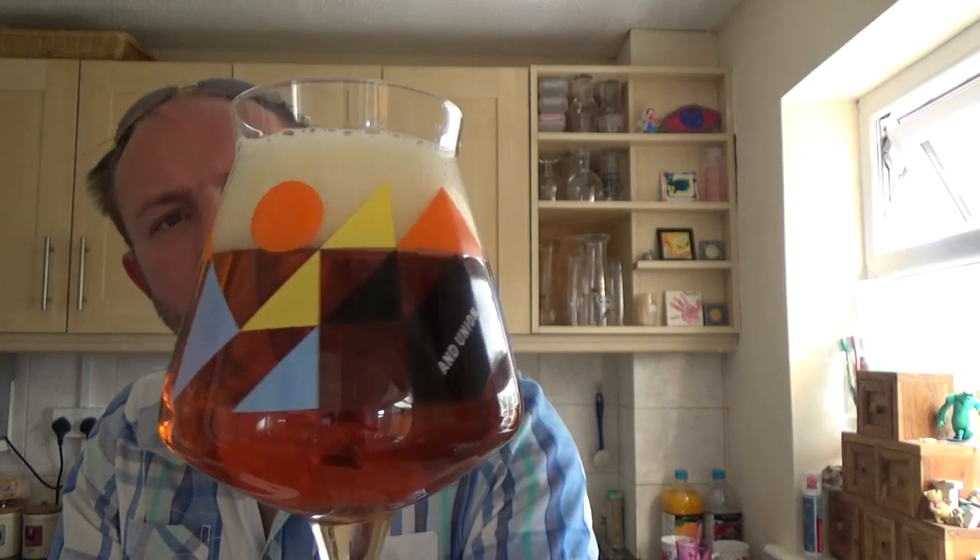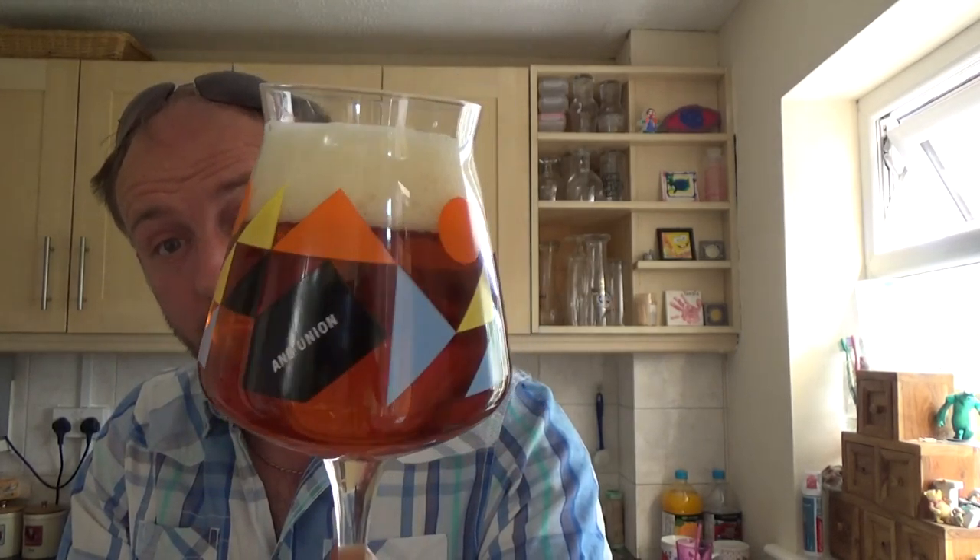Well, it's got a kind of reddish tinge to it. We've got a one-and-a-bit finger, just off-white, nice and compact creamy head on this.